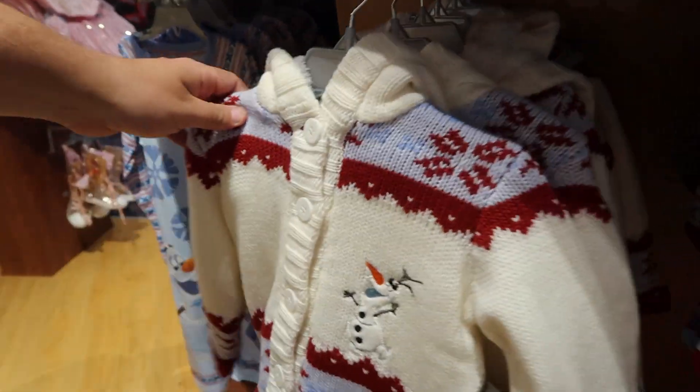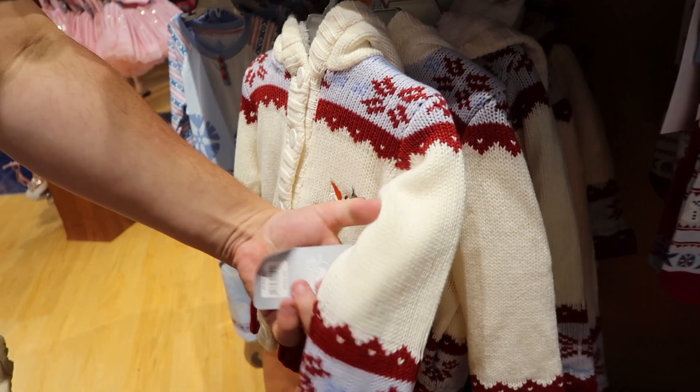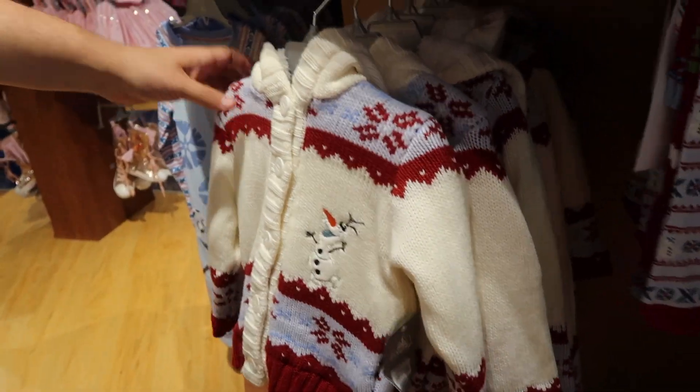And another sweater with Olaf on it — oh my god, this is adorable. It's like a knit sweater. This is $34.95. Very cute.